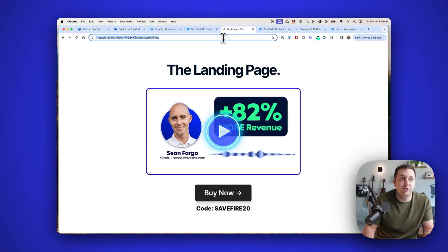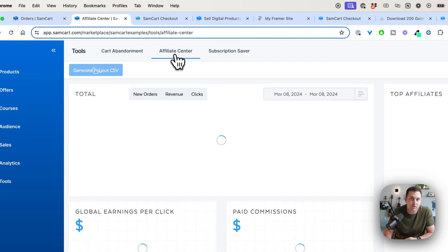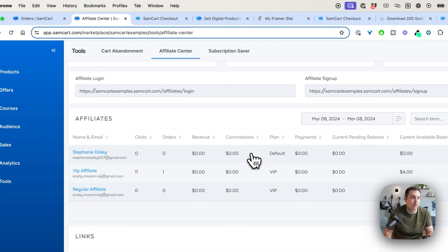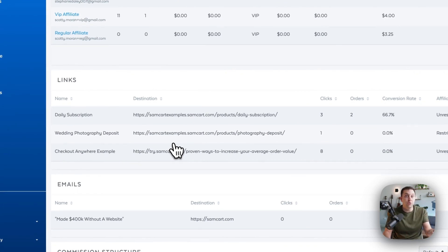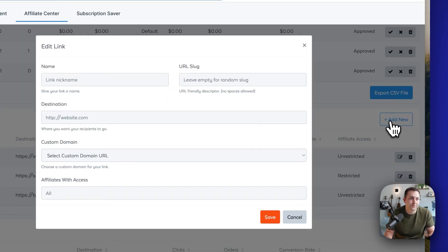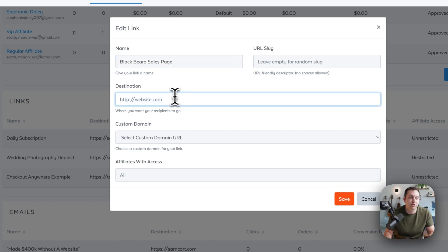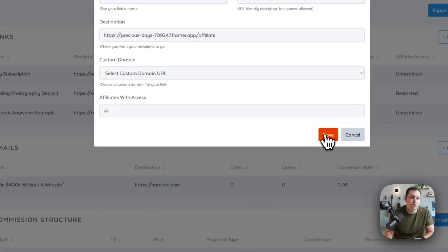So if I had this example sales page and I wanted to create a SamCart affiliate link and let my affiliates promote it, to create an affiliate link to that page, I just click on the Tools tab, then come up to Affiliate Center — which is only available on SamCart Scale, but one good affiliate is going to pay for SamCart Scale for the year very quickly. You can see here are my affiliates and the three links I've created for them to promote. I'll click Add New, give this link a nickname — the Blackbeard sales page, the name of the product sold off that page — then paste in the destination URL. You can add a custom domain to it, or limit it so the link is only available to certain affiliates, but I'll click Save and make it available to everybody.